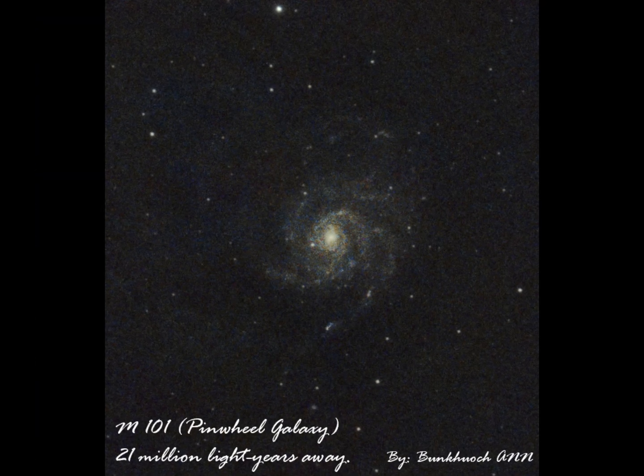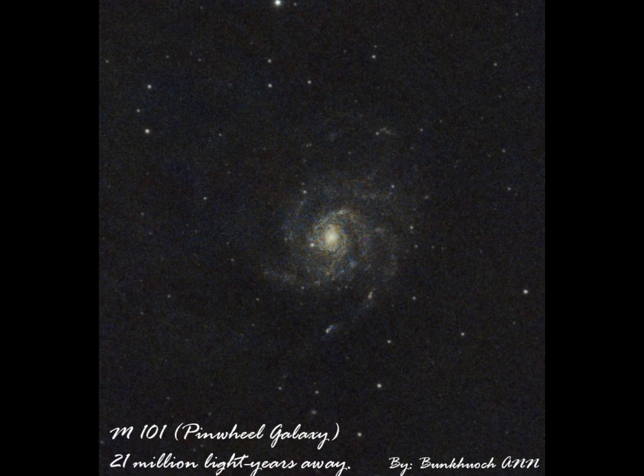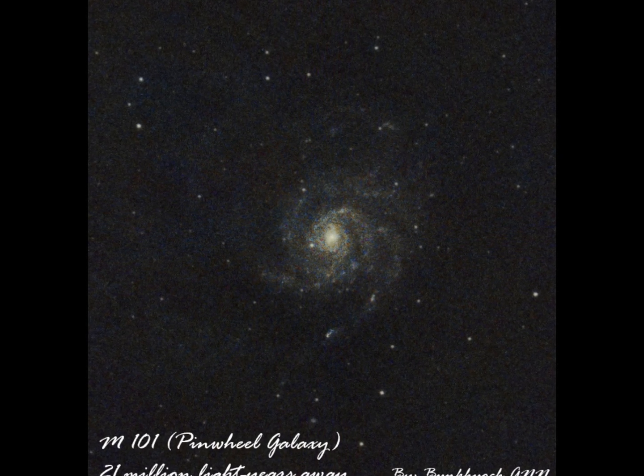And here's the second version of it. I took some more time editing it in Siril to bring up more details. However, it also brought up even more noise to the image, but I'm quite satisfied with that too.